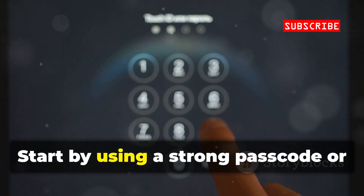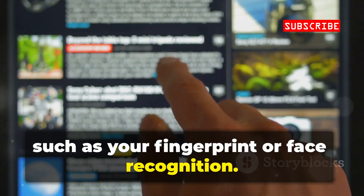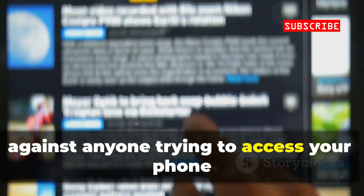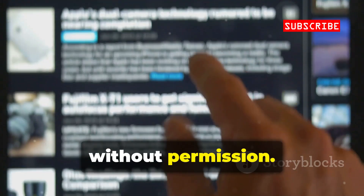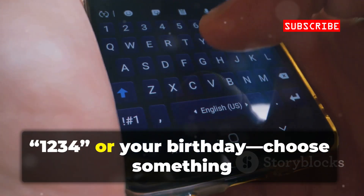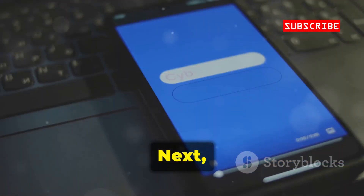Start by using a strong passcode or biometric lock, such as your fingerprint or face recognition. This is your first line of defense against anyone trying to access your phone without permission. Avoid using easy-to-guess codes like 1234 or your birthday — choose something unique and hard to crack.